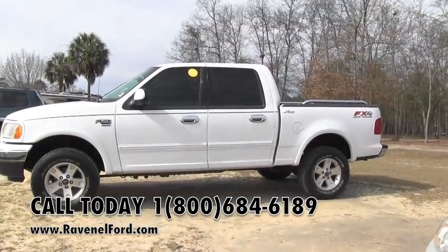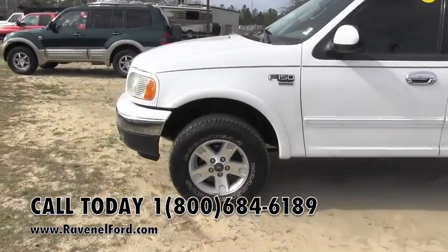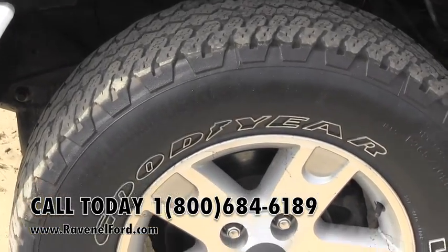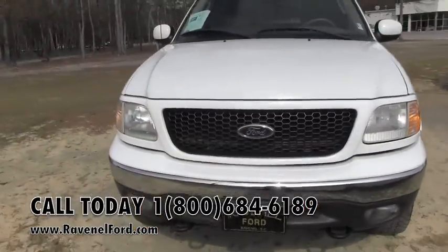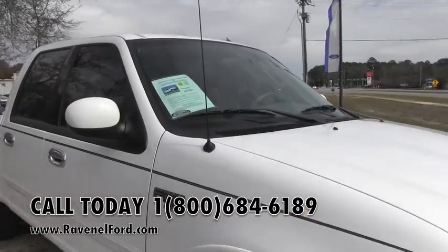Good-looking truck so far. I'm liking the alloy wheels on this vehicle — Goodyear Wrangler tires. Tires are in great shape all the way around. Today we'll walk around this truck and look at it, and if I see any major dents, dings, or scratches, I'll point them out to you. Show you the price as well — we'll go ahead and do that now.